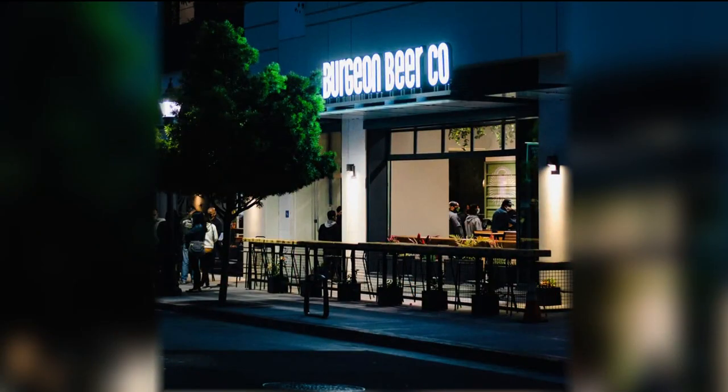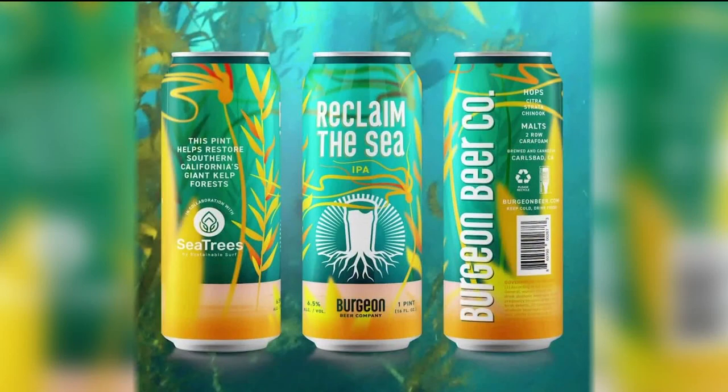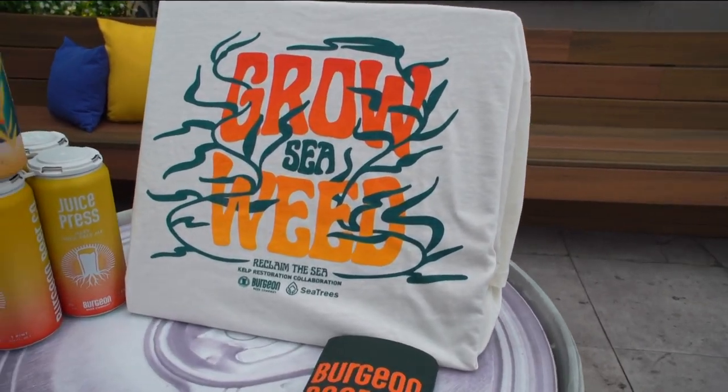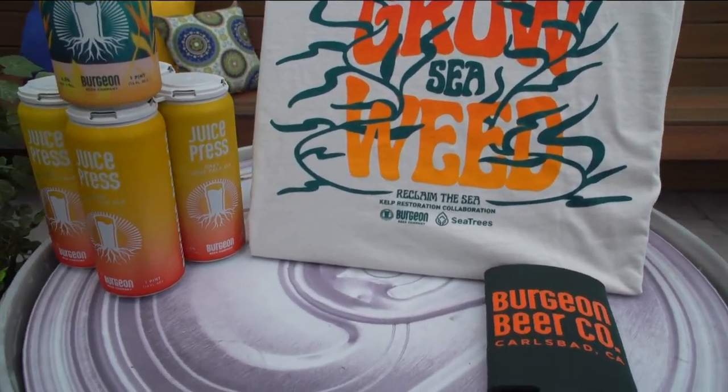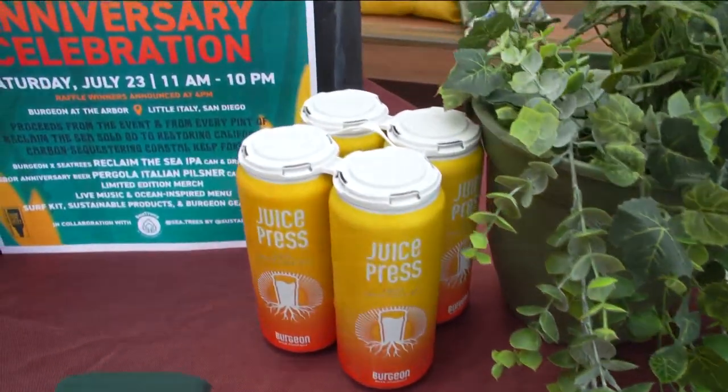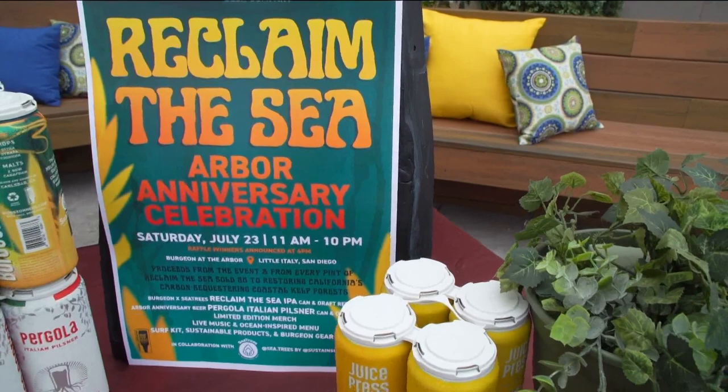Reforesting kelp is something you don't hear about as much — you think about planting trees on land, but this sequesters carbon too. What else does it do for the health of the planet? It's home to hundreds of species of animals, but human activity over the last hundred years has wiped out about 90 percent of the kelp forest in California. With kelp, we actually go down and smash sea urchins, which are eating all the kelp. There are these urchin barons that devour the kelp and create little deserts underwater. We go down, smash those and the kelp will grow back almost in days — you can see it. You're getting rid of the invasive species that's ruining the kelp.